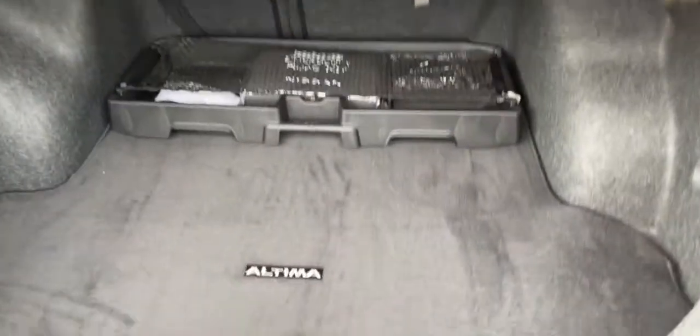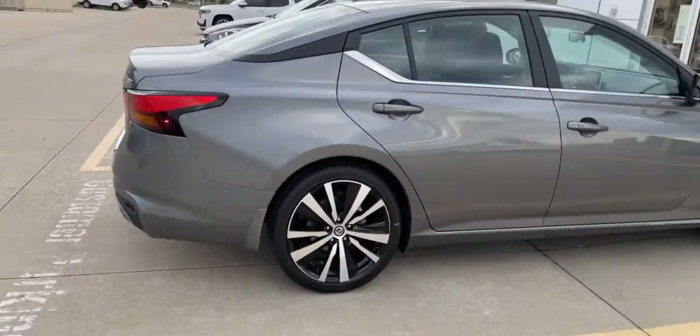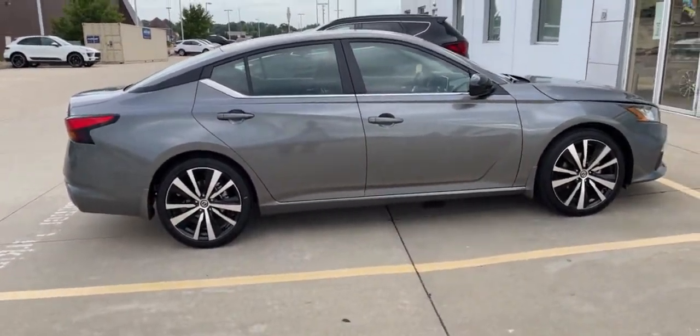Huge trunk with a trunk organizer. If you have any questions, don't forget to ask for Lauren. Have a good day, bye!